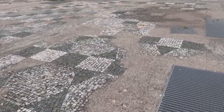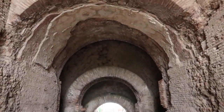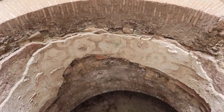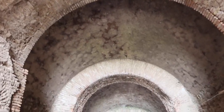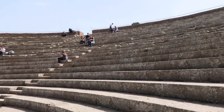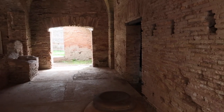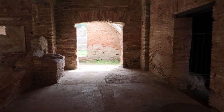It just sort of disintegrated, although it didn't really disintegrate that much — it is in an incredible shape. If you go out to Ostia Antica and walk around, you really feel like you are walking in an ancient Roman city. It's truly amazing.